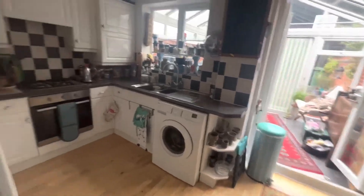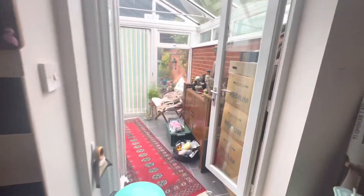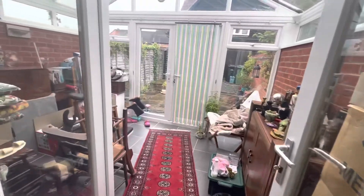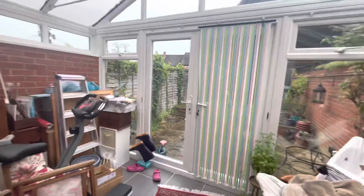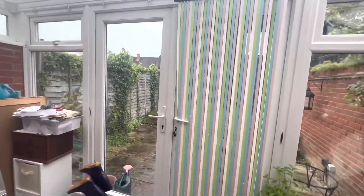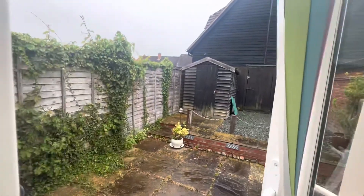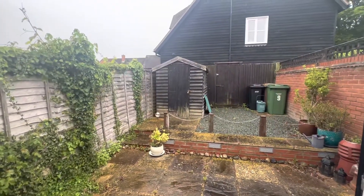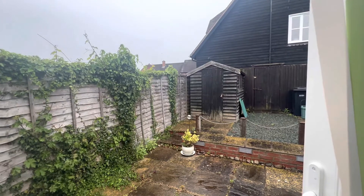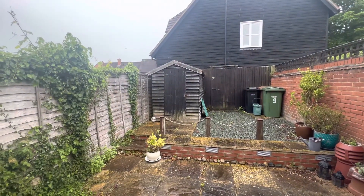Downstairs, the property benefits from a spacious living room and then a kitchen diner, as well as a very large conservatory that takes you back to the back garden through the French doors. There is back gate access to the garden as well as a shed for storage. As you can see, it is all tiles or pebbles, so there's no grass to cut.